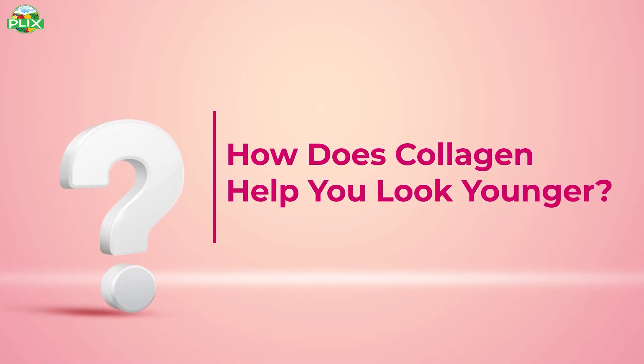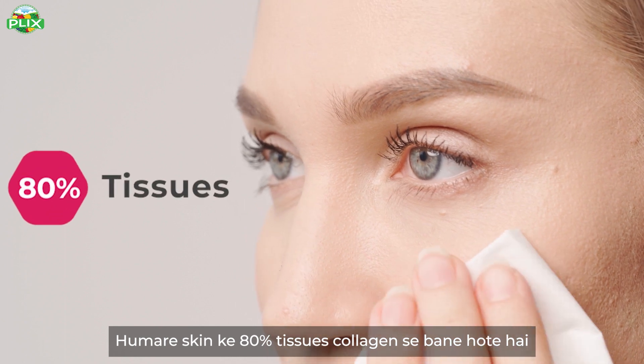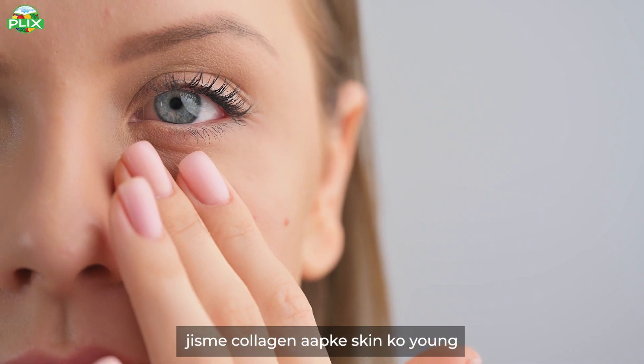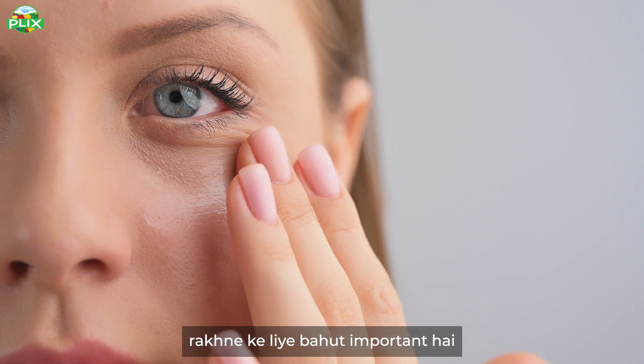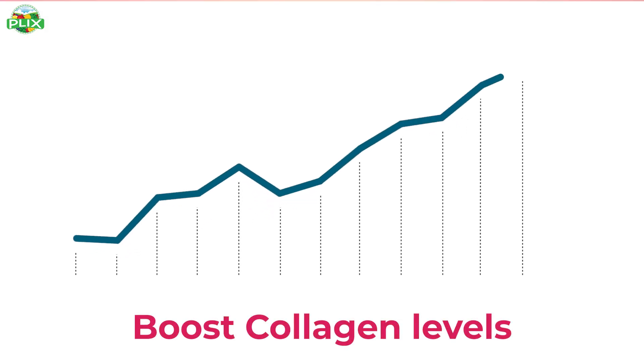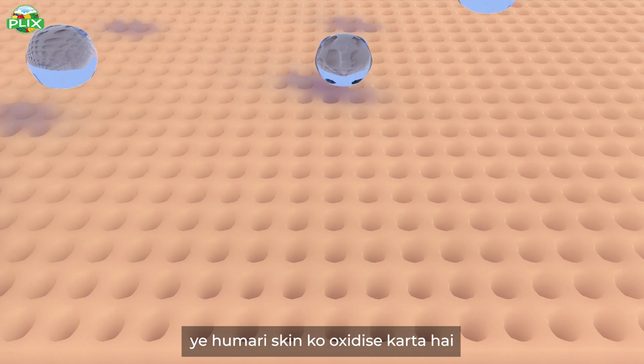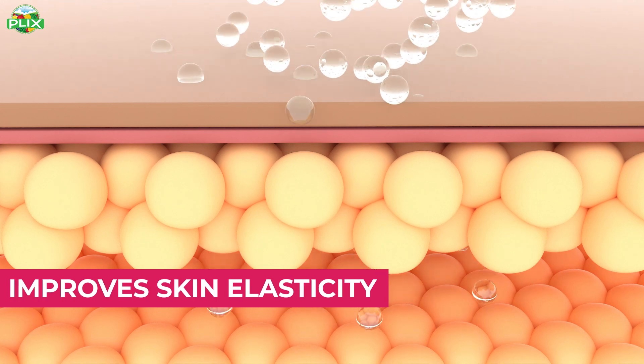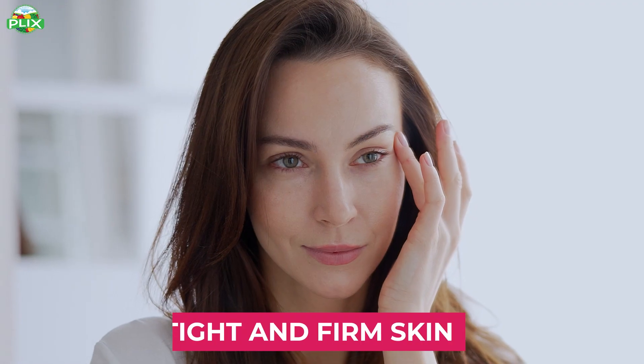How will our skin benefit from this product? Our skin's 80% tissues are made from collagen, so collagen is very important to keep your skin young. Flix Collagen Builder boosts our collagen levels, which helps reduce skin impurities. Our skin's elasticity improves, and our skin becomes tight and firm.